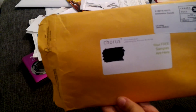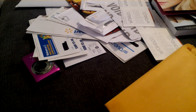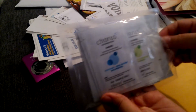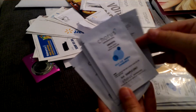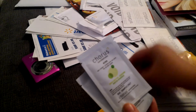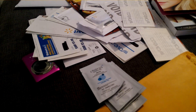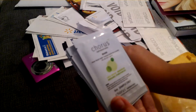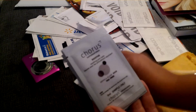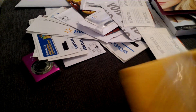Got this package from Chorus — it says free samples inside. These are pretty good: a cleansing gel, body lotion, eye cream, purifying foot cream, luxurious hand cream, facial mask, soothing joint balm, a moisturizer, and a facial scrub. Wow, that's pretty awesome. Thanks Chorus.